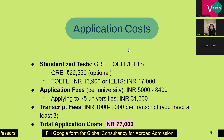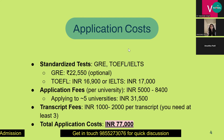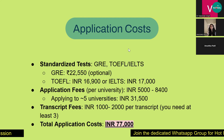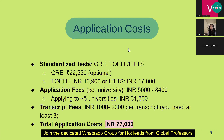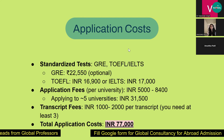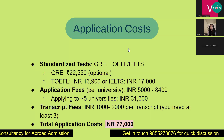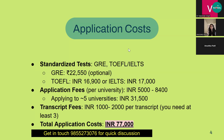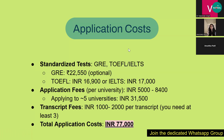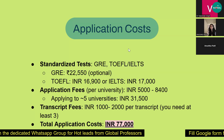For TOEFL and IELTS, the amount is almost the same — it can cost around ₹17,000. Once you take your tests, you need to apply to universities. The application fee varies by university, but generally ranges from ₹5,000 to ₹8,400 — that is $60 to $100. If you're applying to five universities for safety, it can cost around ₹30,000 to ₹31,000.